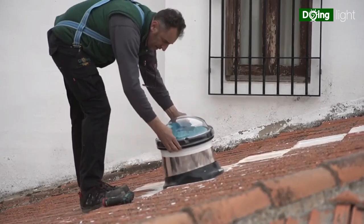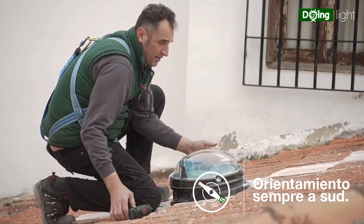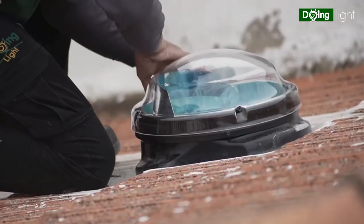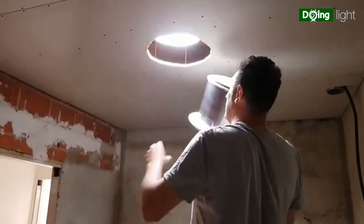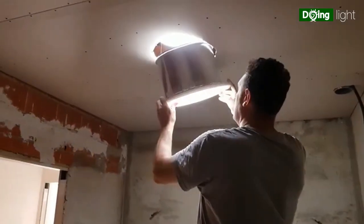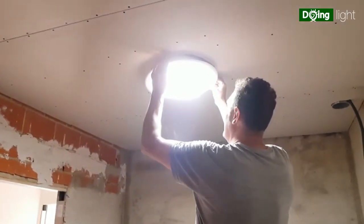It can be installed on both flat and pitched roofs, on a horizontal wall for direct entry, or using 30, 45, and 90 degree bends for vertical entry through the ceiling. One solar tube can cover up to 807 square feet or 75 square meters.